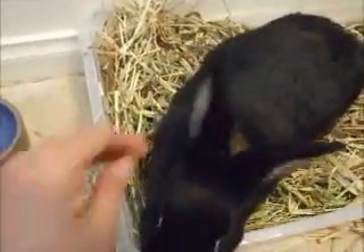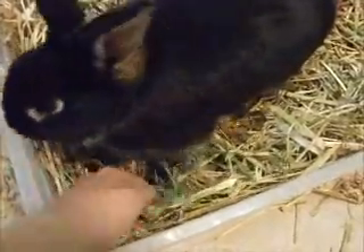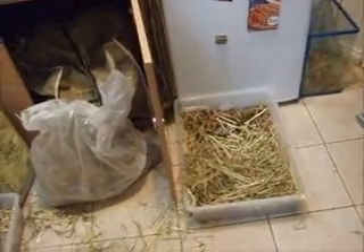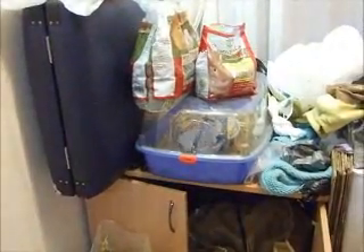I just want to stress: give your bunnies hay, hay, and more hay, and they will be very healthy and happy and hop around and terrorize your house all day long. Please have a look at my next video about how to litter train your bunnies. Get the diet right and you will have very happy bunnies.